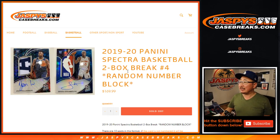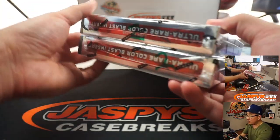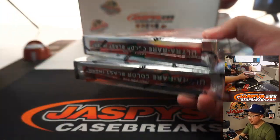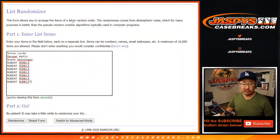Hi everyone, Joe for JaspiescaseBreaks.com. Happy new release day coming at you with 2019-2020 Panini Spectra Basketball. Quick little two box, random number block break number four — the final two boxes from the case that Jason popped open earlier. Big thanks to Scott, Dargan, Dwayne, and Robert. Thanks for getting in.